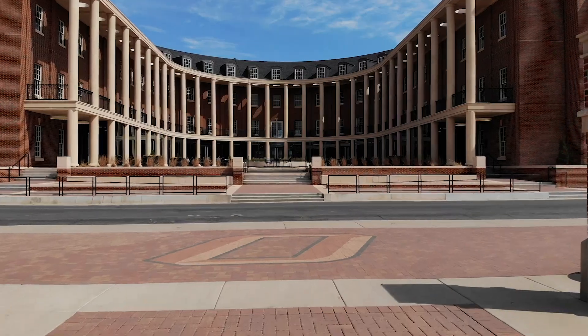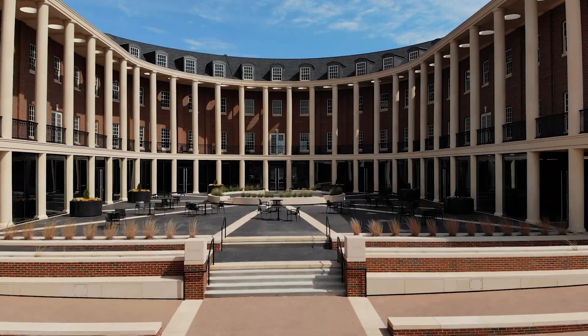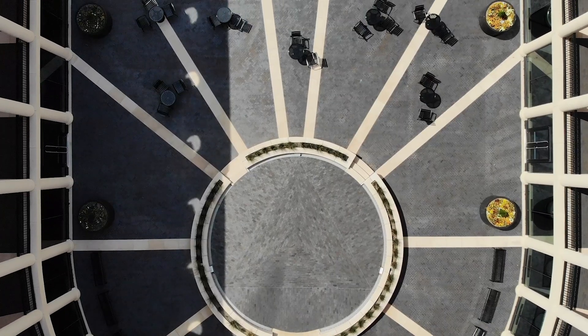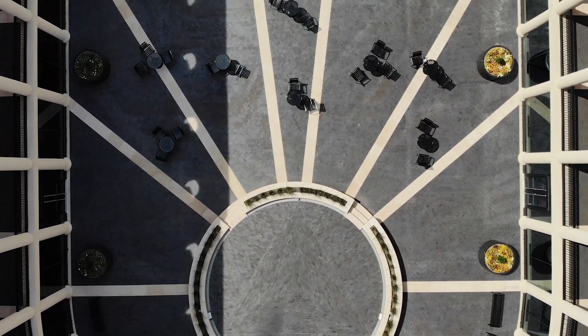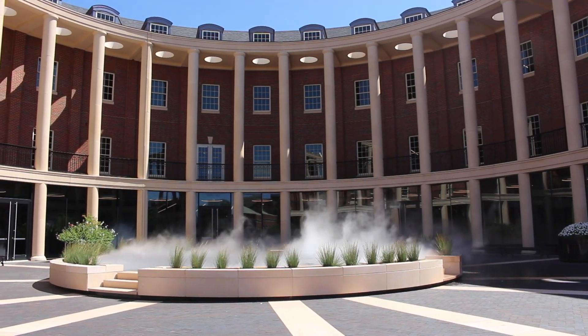We're standing just inside the courtyard. It's been a fantastic space for us — we have events out there like Profs Off the Clock, where students and faculty get together. There are tables and chairs where students hang out when the weather is nice, and when it gets really hot, we have a mister to help cool things down.